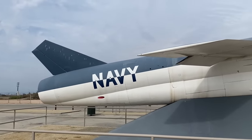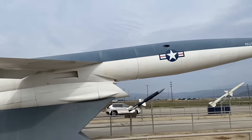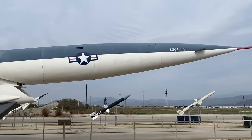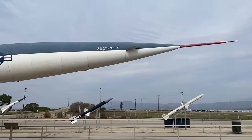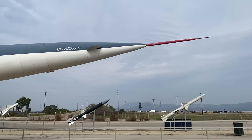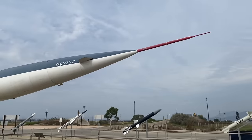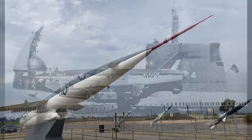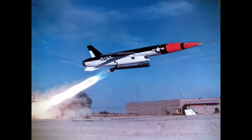Technology moved on and the Navy had recognized the deficiencies in the Regulus, so they were working on the Regulus II, which was a supersonic version with a much longer range, powered by a General Electric J79 — the same engine that powered the F-104 Starfighter and the F-4 Phantom. It could carry a W-27 nuclear warhead with a yield of two megatons over a thousand miles, flying at an altitude of 59,000 feet at Mach 2. While it was successfully demonstrated and even performed submarine launches from the Greyback, it never entered into the arsenal because it was basically superseded by the Polaris.